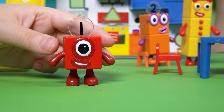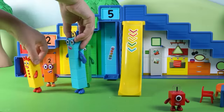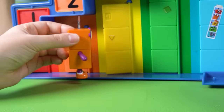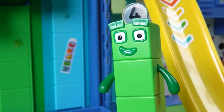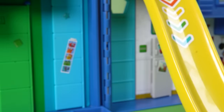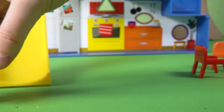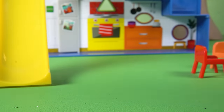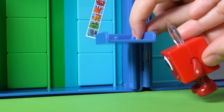Ready, and hide! One, two, three, four, five, six, seven, eight, nine, ten. Coming! Ready or not, and off goes Number Block 1. She's looking high and low, near and far.